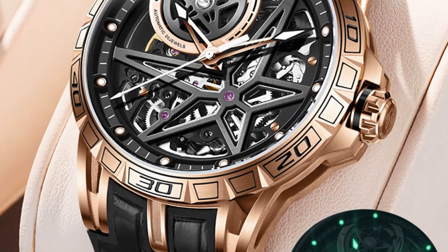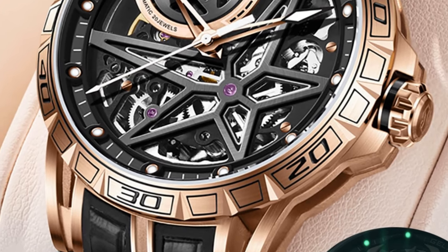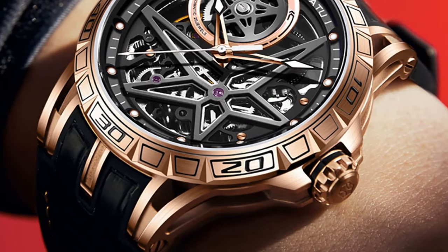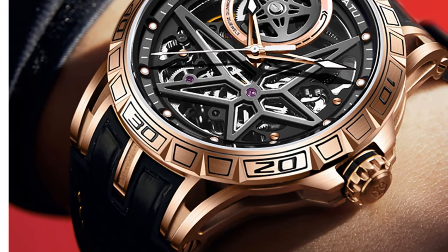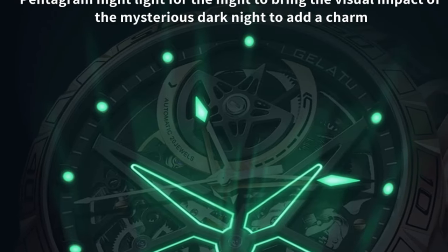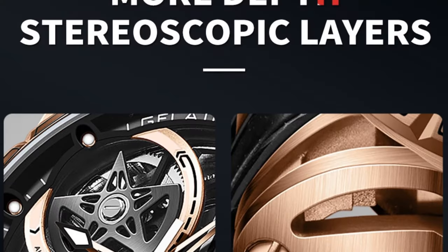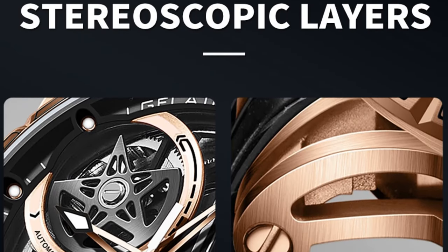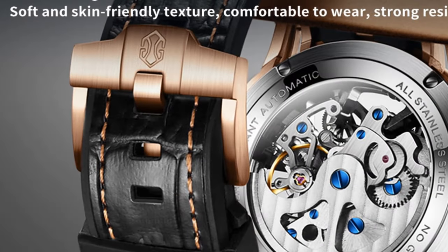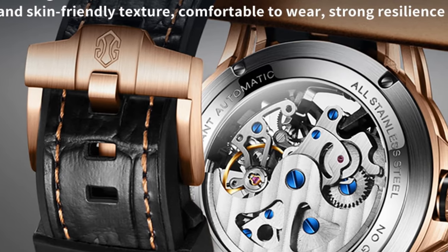One standout feature is its automatic self-wind movement, eliminating the need for manual winding and ensuring accurate timekeeping. The buckle clasp provides a secure and adjustable fit for different wrist sizes. The GELATU model 6009 boasts a fashion-forward and casual style, suitable for everyday wear. Whether attending a social event or enjoying leisure time, this watch adds a trendy and sophisticated touch. Its contemporary design, automatic movement, and comfortable wearability make it a great statement timepiece.